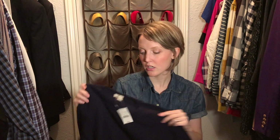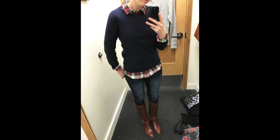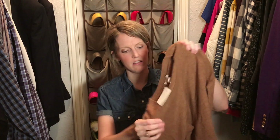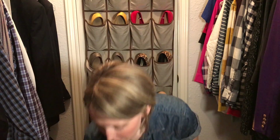I wear these crew neck sweaters almost every day in the winter to work. They're great for layering and very good quality. I've bought sweaters from other places and they just don't last — they kind of pill — and these don't. I got it in navy blue and a kind of tan-brownish color.